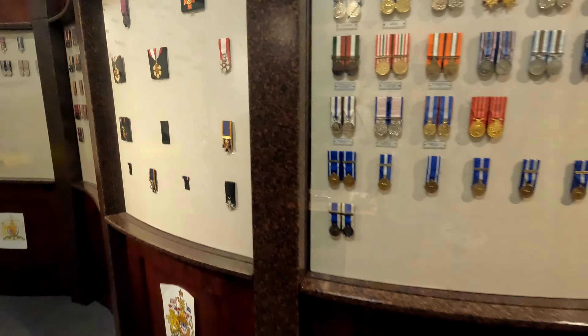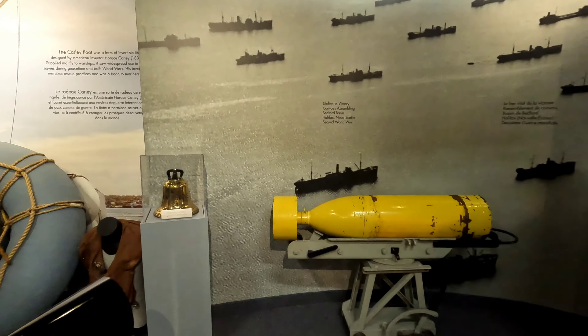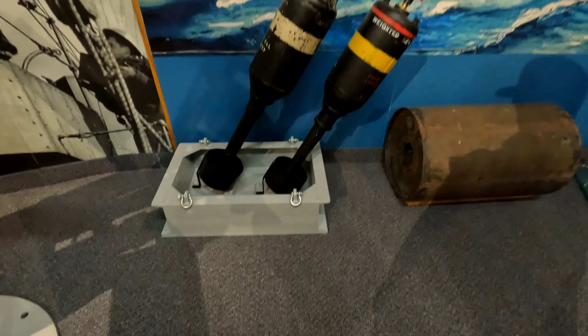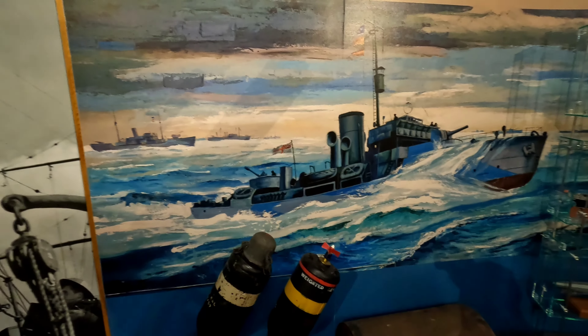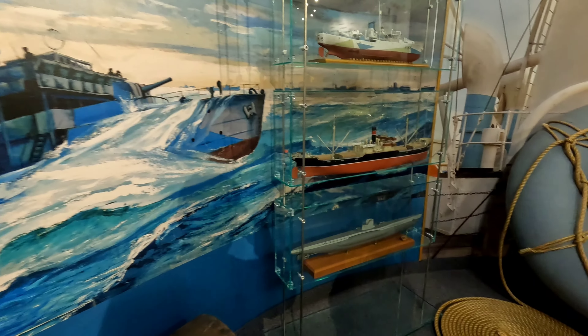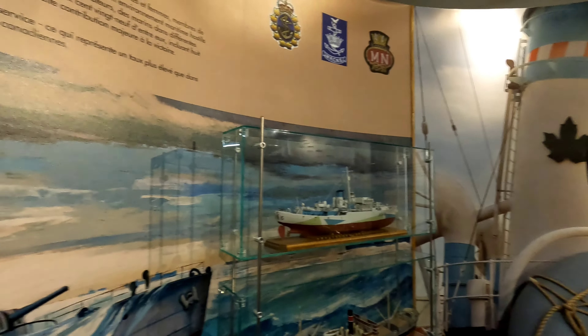There's a bunch of different medals on this wall. One of the things we started doing during World War II — of course there are younger people thinking of the flag, thinking of the red leaf, asking why wouldn't we use the red leaf. Well, you have to realize we didn't have that flag back then. The flag we have now only came in in 1964.